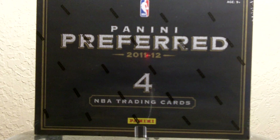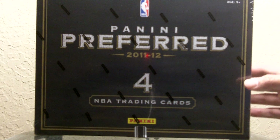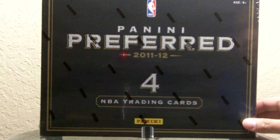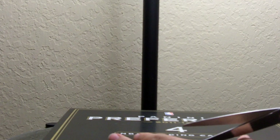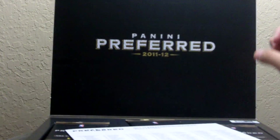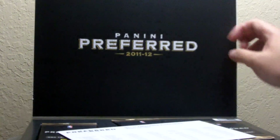This is the first high-end release of the new season, thanks to the lockout. You're gonna get four cards in this box — three of them are autographs and one is a booklet card. So let's get to it. It's called Panini Preferred — I don't know if they know what they prefer, but whatever. It's got that fancy seal.